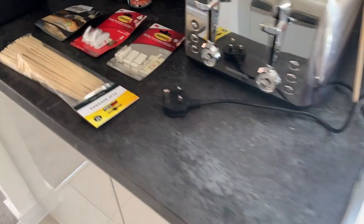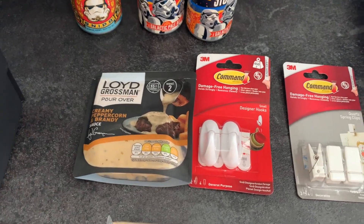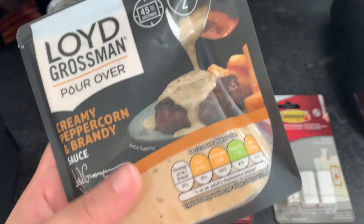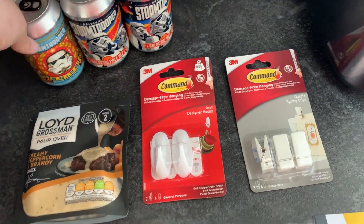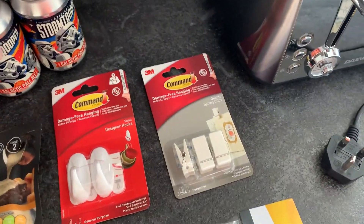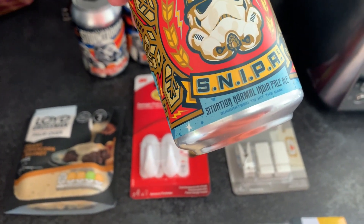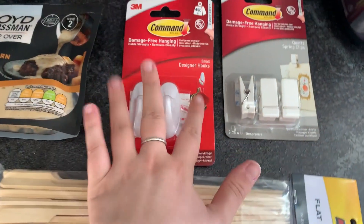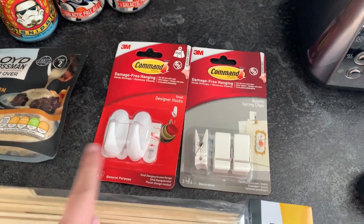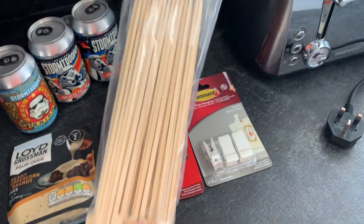We also went to Pets at Home randomly. From B&M I got this Lloyd Grossman pour-over creamy peppercorn and brandy sauce — I've never seen it before, it looks so nice for when we have a steak. Brandon got a Stormtrooper beer and two Galactic Pale Ales. We also got some command hooks — one for the cleaning cupboard for my washing-up gloves, one for a tea towel, and another one near the microwave for microwaveable bags.